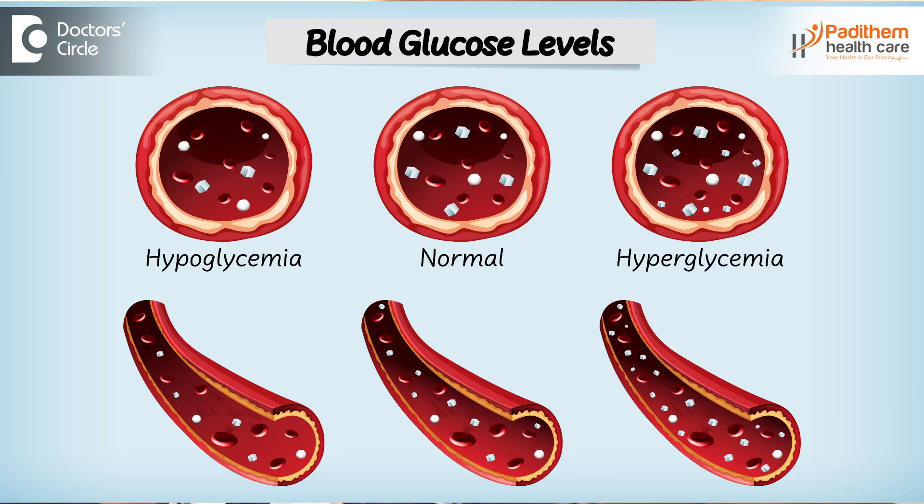The control algorithm takes the real data from the CGM, calculates, and instructs the insulin pump how much insulin to be delivered. Such a closed loop system helps in releasing the insulin into your body according to your sugar levels and controls your sugar levels 24 hours — which is nothing but AID technology.